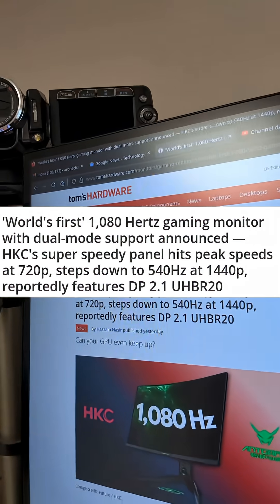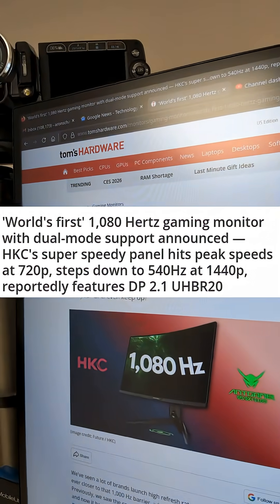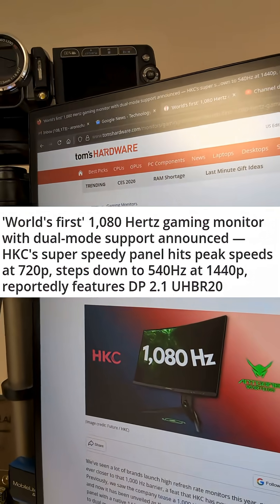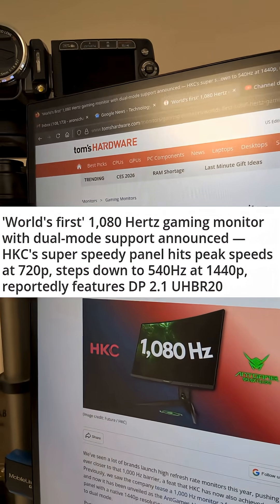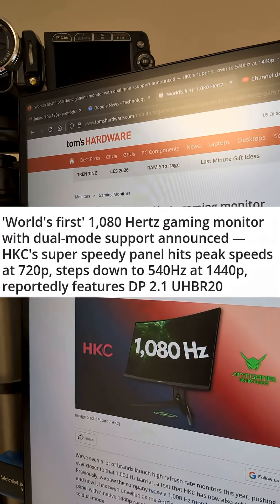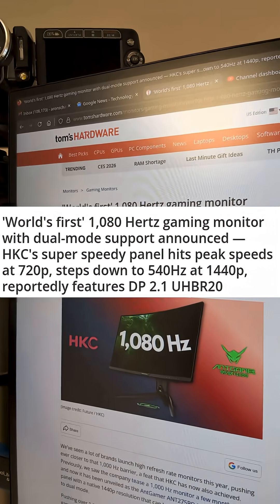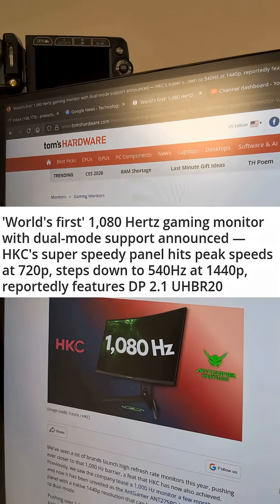Are you ready to be gaming at over 1,000 Hz? Check it out. World's first 1,800 Hz gaming monitor with dual-mode support announced. HKC's super-speedy panel hits peak speeds at 720p, steps down to 540 Hz at 1440p, and reportedly features DisplayPort 2.1 UHBR20.